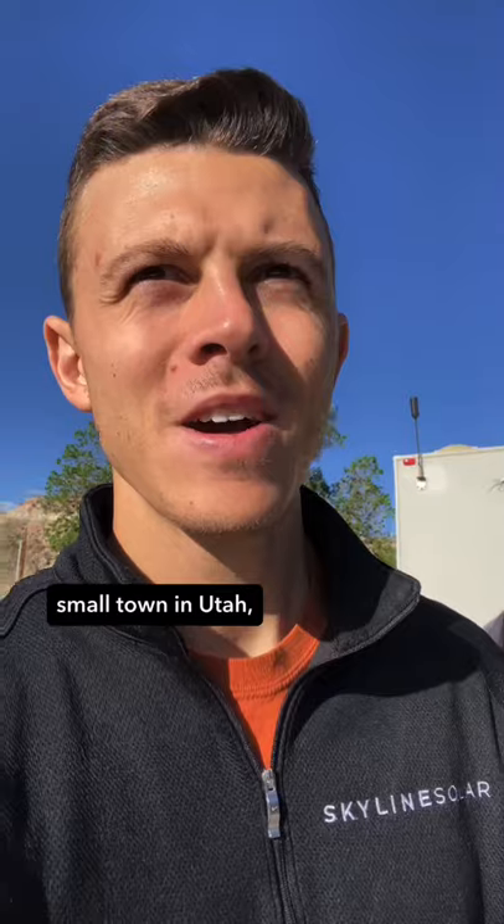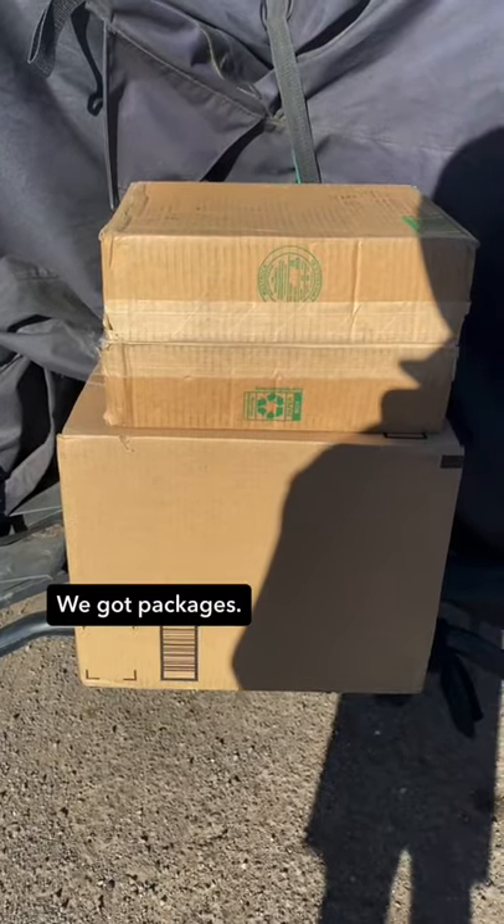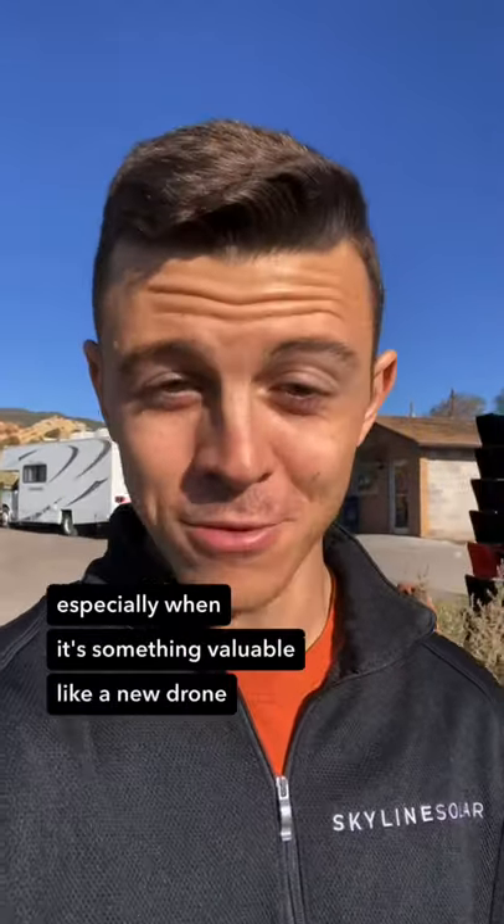So here we are in a small town in Utah to check and see if our stuff made it. We got packages! Always a good day when your mail shows up, especially when it's something valuable like a new drone.